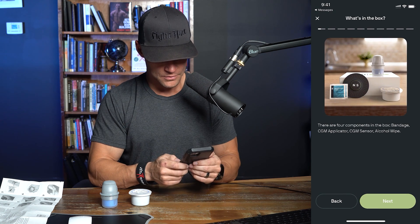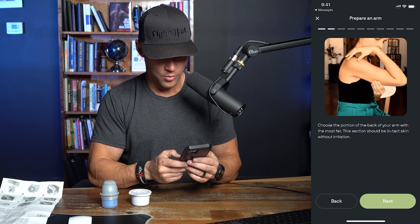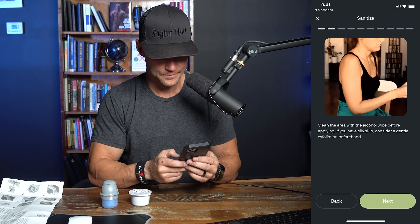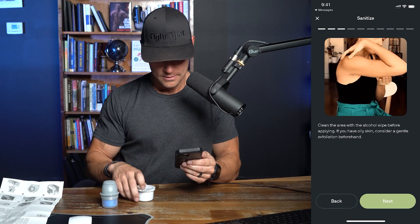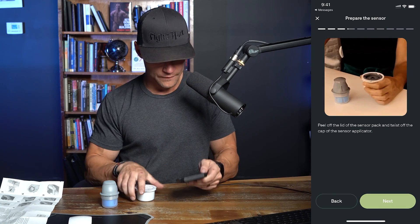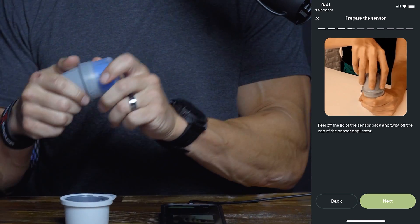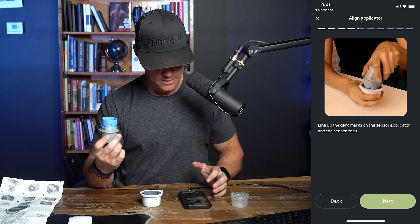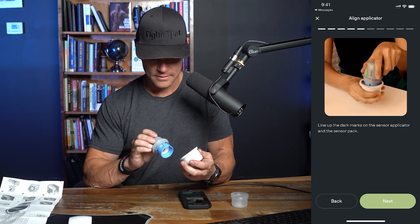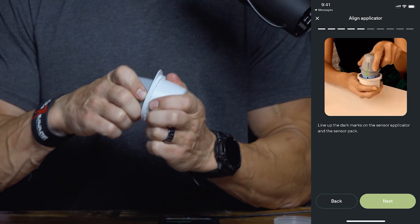Now to apply the CGM. There are four components in the box: bandage, CGM applicator, CGM sensor, and alcohol wipes. Choose the portion of the back of your arm with the most fat — intact skin without irritation. Clean the area with alcohol wipes before applying. Pull off the lid to the sensor pack and twist off the cap of the sensor applicator. Line up the dark marks on the sensor applicator — locked and loaded.